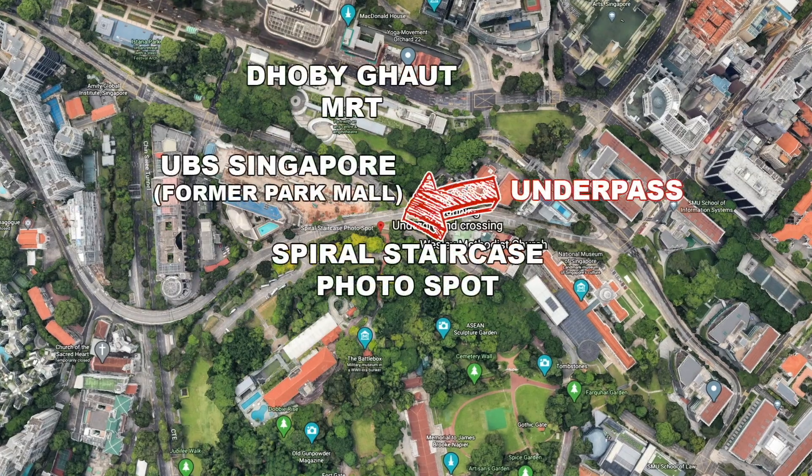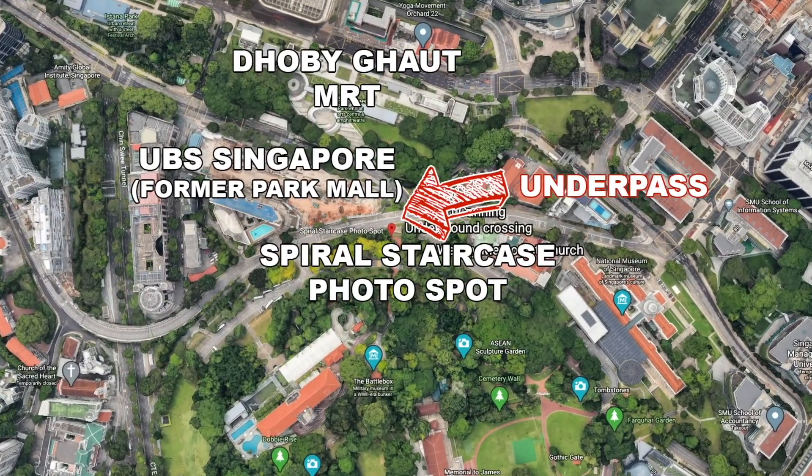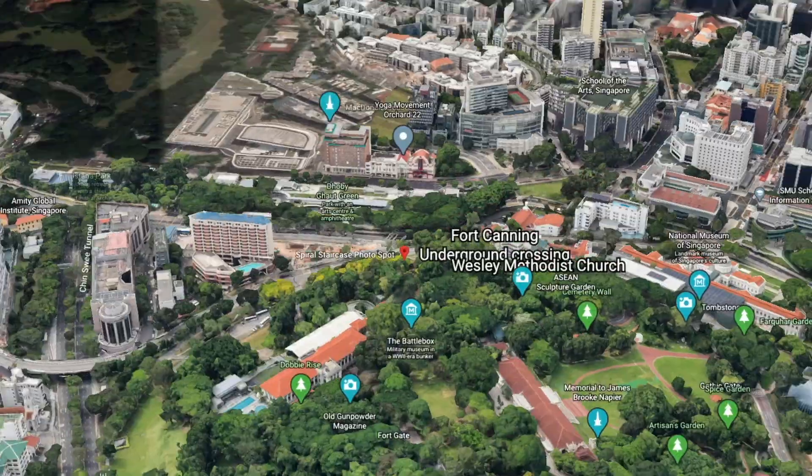Here you can see Dhoby Ghaut MRT and the former Park Mall. If you remember, at one end of the Park Mall building, there is an underpass leading to Fort Canning.